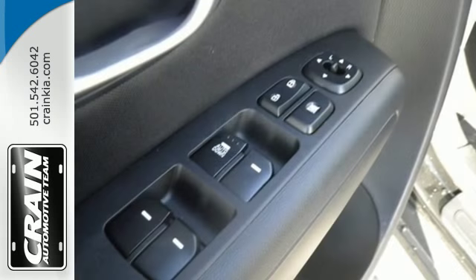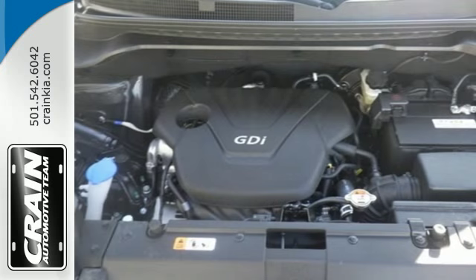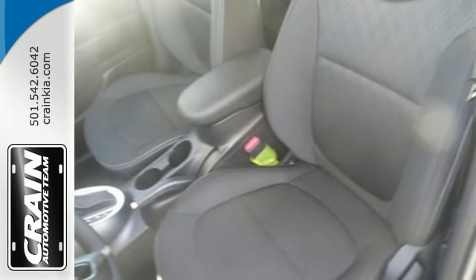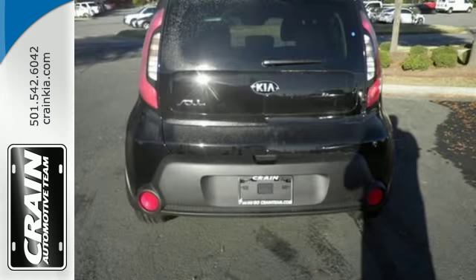Enjoy Bluetooth wireless technology, a multifunction steering wheel and a split folding rear seat. To make things even easier for you, there's keyless entry, vehicle stability management and hill start assist.